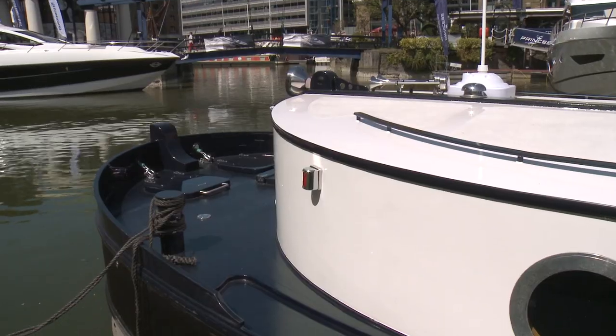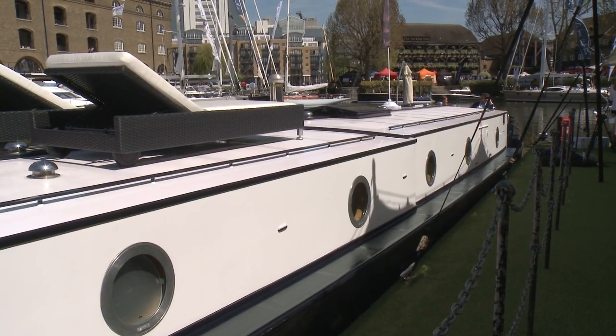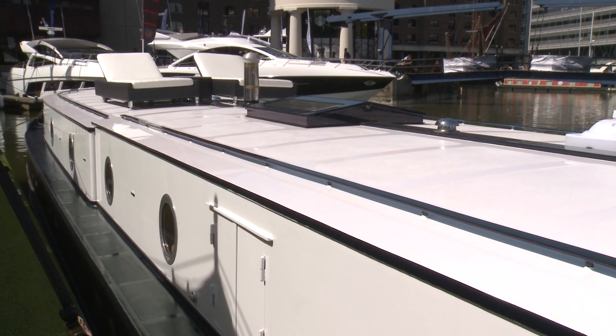Hi, we're here at the London On Water Yacht and Boat Show, and I'm joined by Alex, who is going to tell us about this amazing canal boat — inland waterways boat. Alex, tell us about the concept of the boat and where this was dreamed up from.